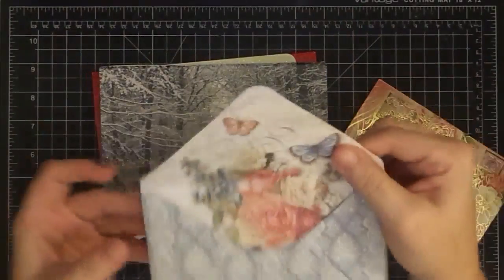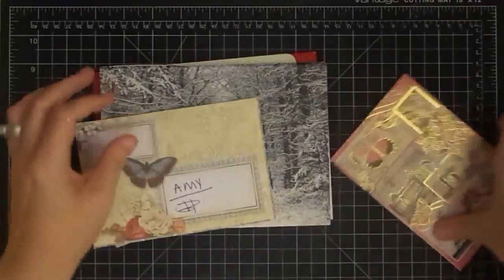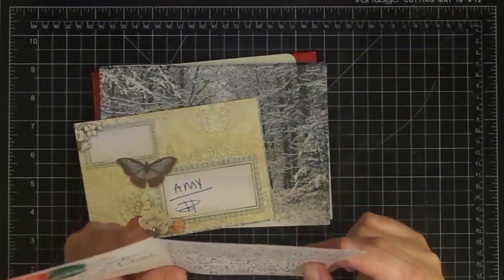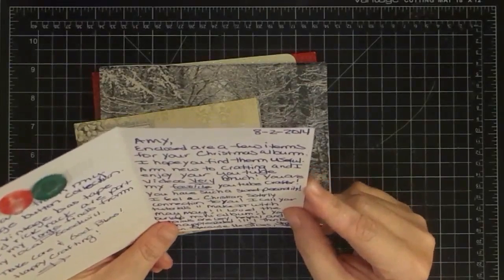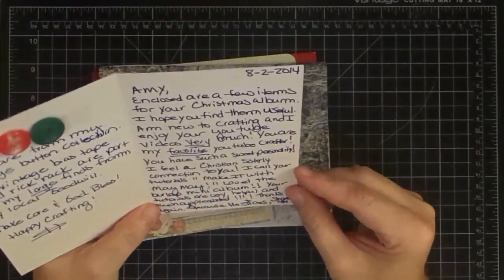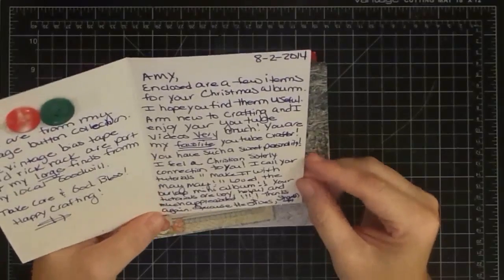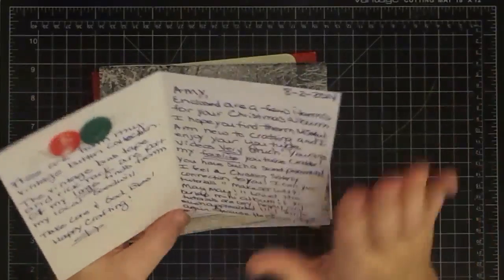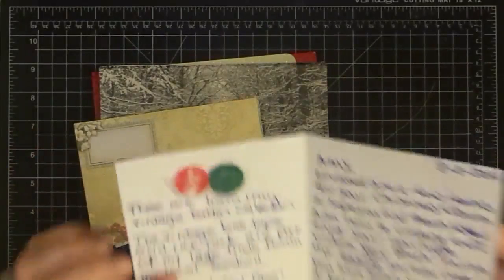Here's the card. Look at this envelope — isn't that gorgeous? I just love it. A place for the return and the address. And then look at the card that goes with it — it's very Parisian. This one says: 'Enclosed are a few items for your Christmas album. I hope you find them useful. I am new to crafting and I enjoy your YouTube videos very much. You are my favorite YouTube crafter. You're a sweetheart. You have such a sweet personality. I feel a Christian sisterly connection to you. I call your tutorials Make It With Maymay. Love the Burlap Mini Album. Your tutorials are very helpful and much appreciated. Because He Lives, Sharon.' That is so super sweet. She put two vintage buttons from her collection on the card.